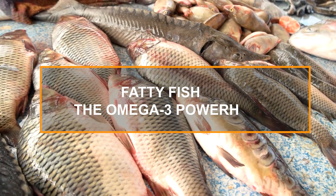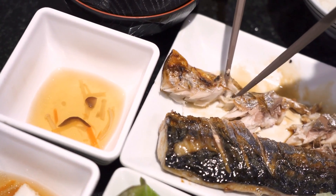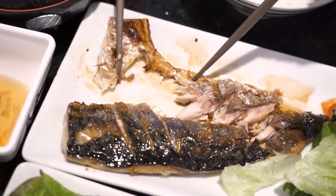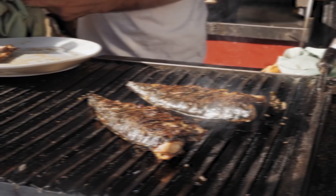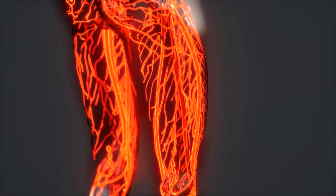1. Fatty Fish – The Omega-3 Powerhouse. Let's start with a food that's a real powerhouse when it comes to improving blood circulation: fatty fish. Salmon, sardines, mackerel, and tuna are all rich in omega-3 fatty acids, which are known for their multitude of health benefits, including improved blood flow.